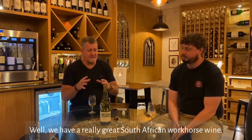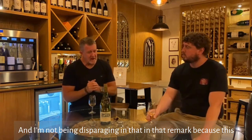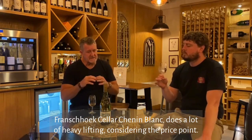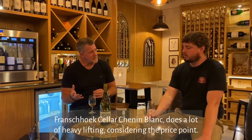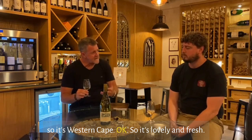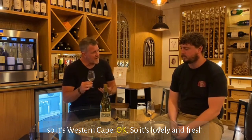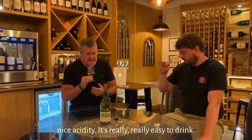Well, we have a really great South African workhorse wine — and I'm not being disparaging in that remark — because this Frenchhoek Cellar Chenin Blanc does a lot of heavy lifting considering the price point. It's a coastal influence, so it's Western Cape, lovely and fresh, with a little bit of richness and nice acidity.